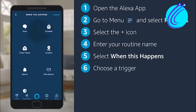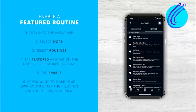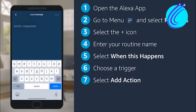Step 6, tap Next after making your selection for the routine's trigger. Step 7, select the activities you want Alexa to do, then select Next. Step 8, select the Echo device from which the routine will be played. Step 9, your routine will show up in the list of routines when you click Save.